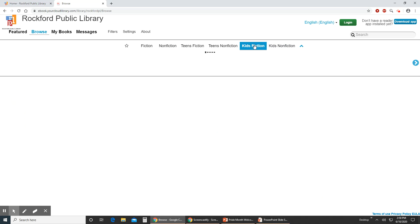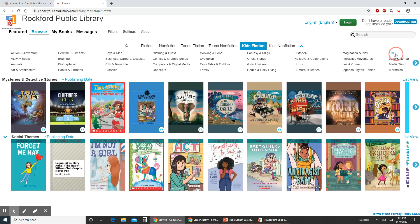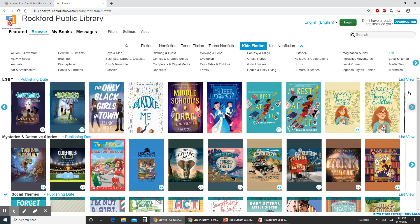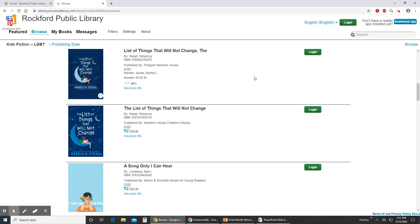And then same with Kids Fiction. We're going to unhighlight Action Adventure, Fantasy, Humorous Stories, but then highlight LGBT again. This will bring it up in the kids department. So let's go to list view real quick. I want to just point out that this looks like we have two books of the same cover, but one is an audiobook and it'll show you that through the headphones on the book cover, and the other one is an ebook.